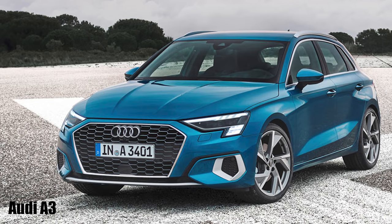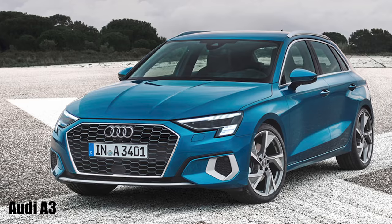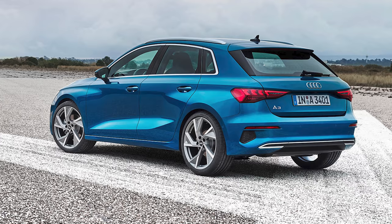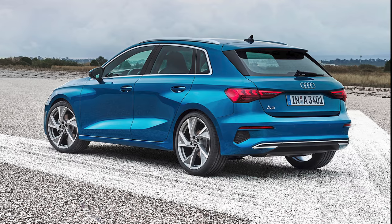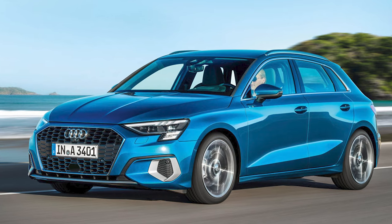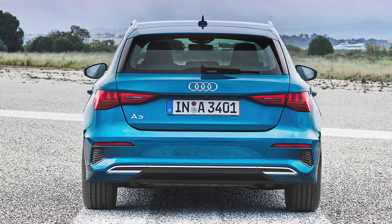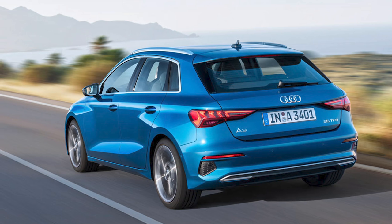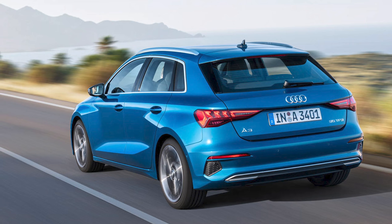Audi has revealed the fourth-generation A3 Sportback, its best-selling model in Europe, which it has tried to make look sportier to address the absence of a three-door this time around. It's nearly the same size as before at 4.3 metres long, but 3 centimetres wider. At launch, the engine line-up is a 1.5-litre petrol and 2-litre diesel, with 1.0-litre petrols and a mild hybrid 1.5 petrol to follow.